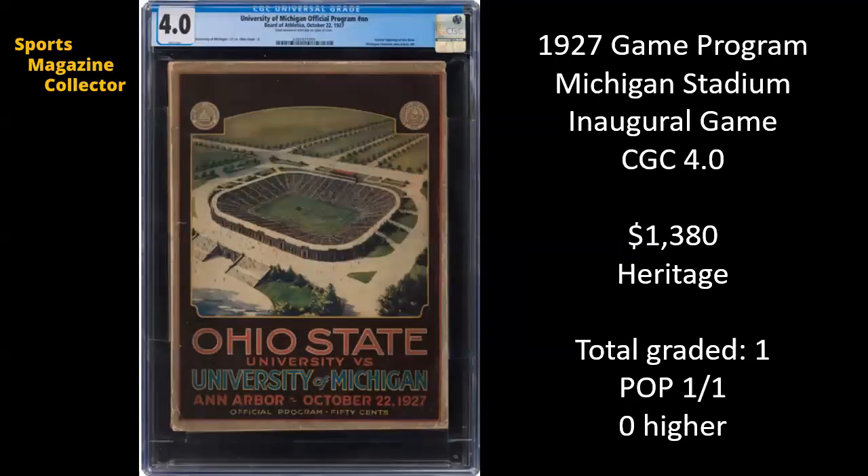Next up, this one's very unique and very interesting. This is from 1927, and it's a game program from the inaugural game at Michigan Stadium — Ohio State University versus the University of Michigan Ann Arbor, October 22, 1927. Official program, 50 cents. Pretty cool, and it is the only copy graded, so pop one of one, none higher.